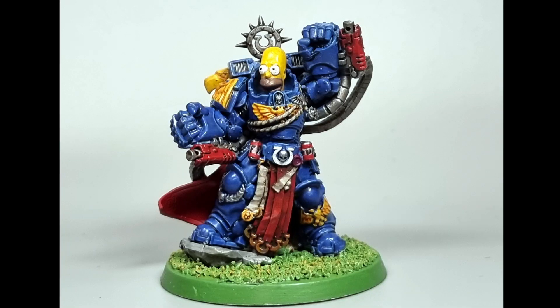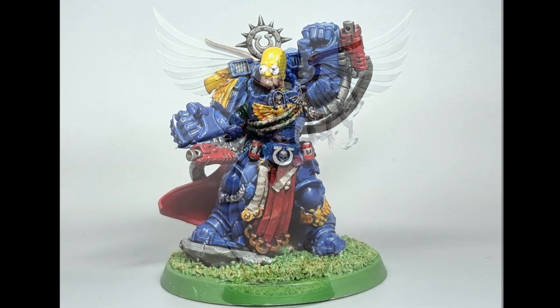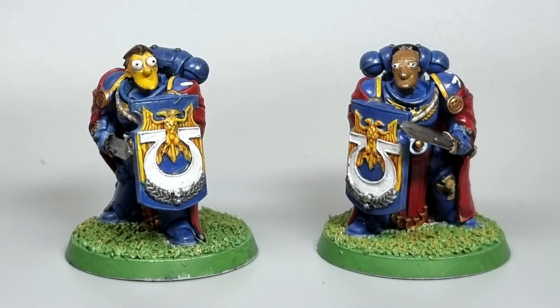Anyway, here are some final photos. There is Marneus Homer with all the details, highlights and whatnot added. You can see I've tried to do some freehand on the Duff beer cans — very tiny, but you can kind of make out there's some writing on there. They've all been given a satin varnish as well, which is why they might be a little bit shiny. I've got Marge here — I went with the green on the robes to match Marge's green dress. The green on the Celestine miniature worked quite well with the gold, so I've gone for quite a rich gold to complement that.